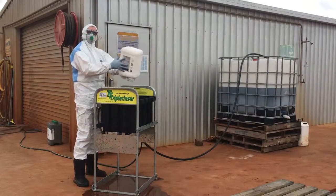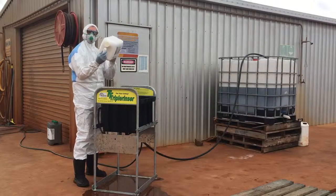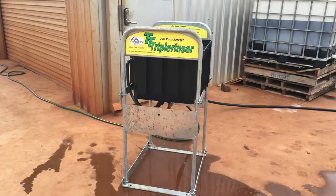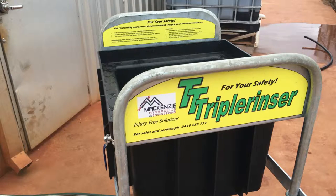Now no excuse exists for any farmer, nurseryman or chemical user to avoid taking care of the environment. Your investment in a triple rinser is an investment in saving time, effort and chemical, and an investment in the future health of the reef.